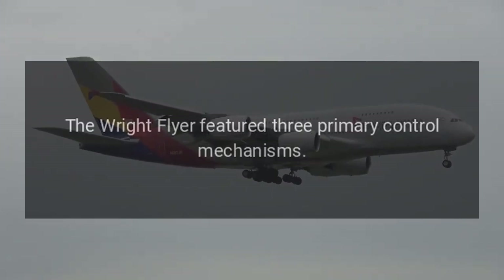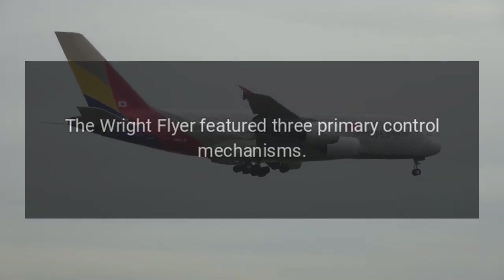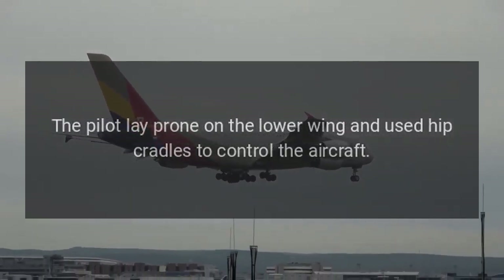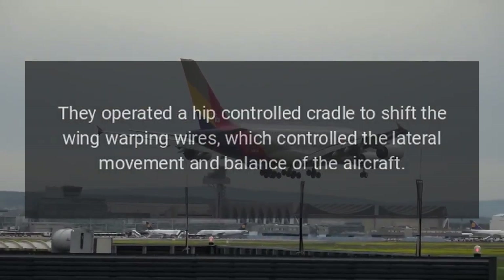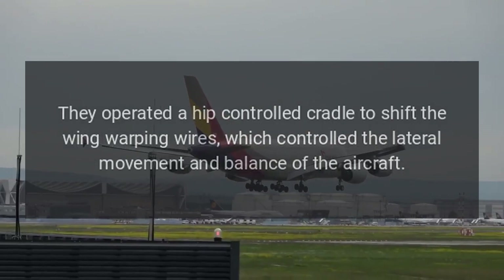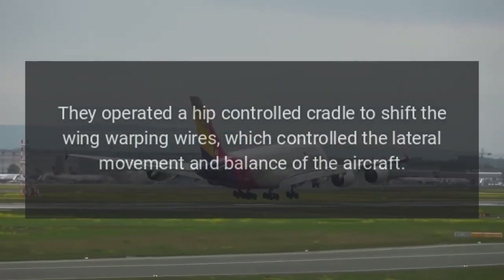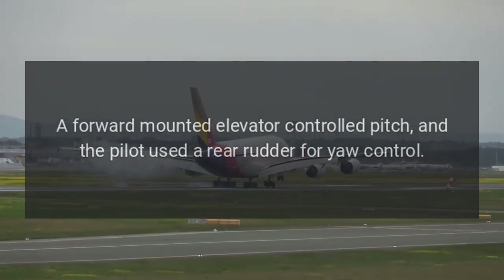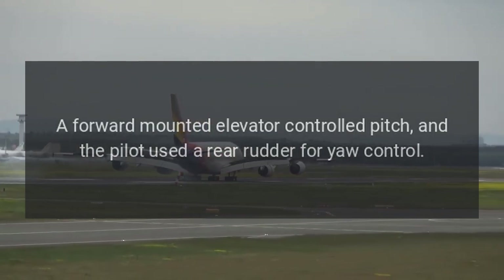Controls. The Wright Flyer featured three primary control mechanisms. The pilot lay prone on the lower wing and used hip cradles to control the aircraft. They operated a hip-controlled cradle to shift the wing-warping wires, which controlled the lateral movement and balance of the aircraft. A forward-mounted elevator controlled pitch, and the pilot used a rear rudder for yaw control.